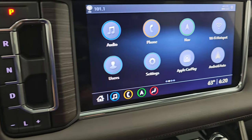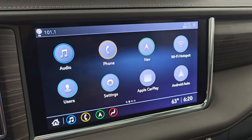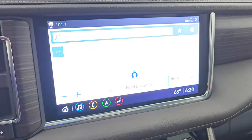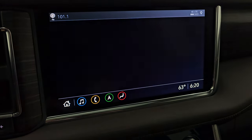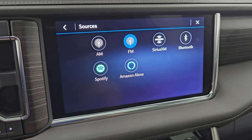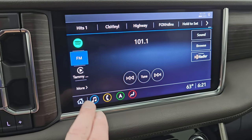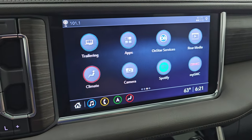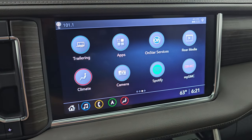Push button start. This one comes with the GMC infotainment system with the 10.2-inch touchscreen radio. It does have the factory navigation system — working nicely. You get AM, FM, Sirius, Bluetooth, Spotify, and Amazon Alexa capabilities. There's Apple CarPlay, Android Auto, and all these apps. You can also control the rear media — right now the rear screens are off, but you can turn them on and connect your devices.